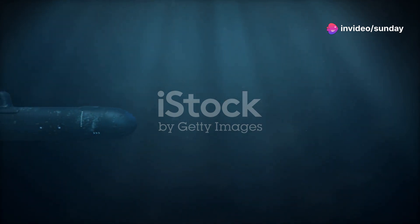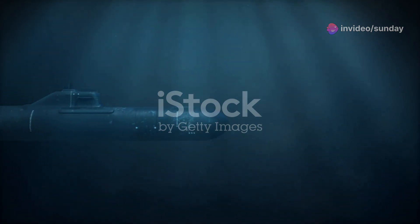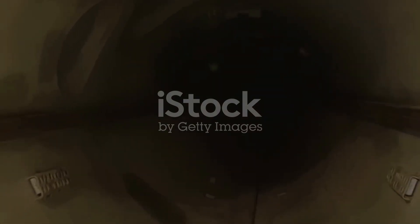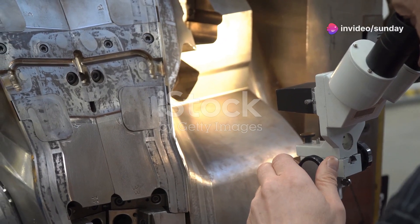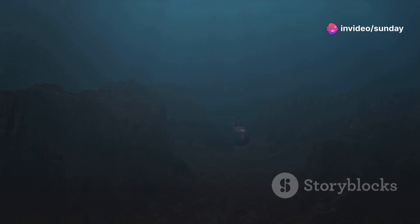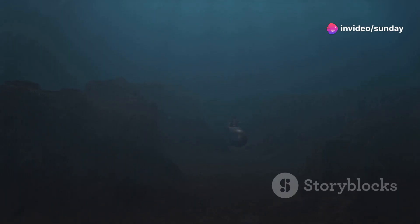The most striking feature of the Alpha-class was its hull. Unlike most submarines, which used steel, the Alpha-class was built with titanium. This gave it a significant advantage. Titanium is incredibly strong and can withstand immense pressure, allowing the Alpha-class to dive deeper than any other submarine at the time.